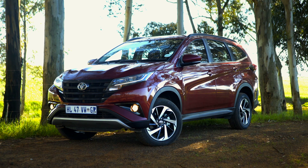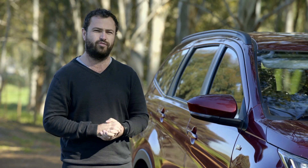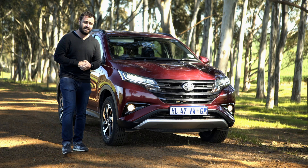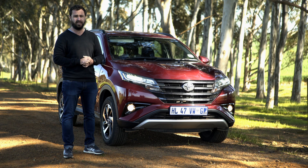The LED headlights and tail lights certainly help it feel more modern, and if we move down the side of the car it's hard not to notice these beautiful 17-inch wheels, which are fitted as standard. Overall, I think Toyota have definitely done enough here to make the Rush feel very different from the car that it's based on.